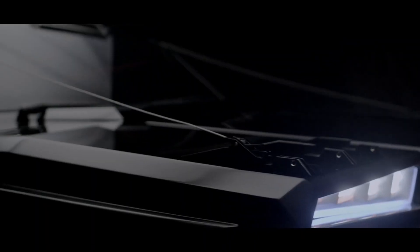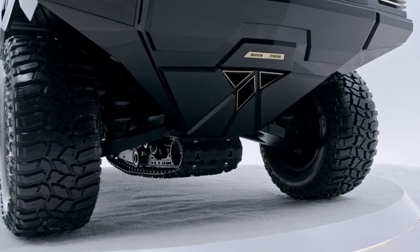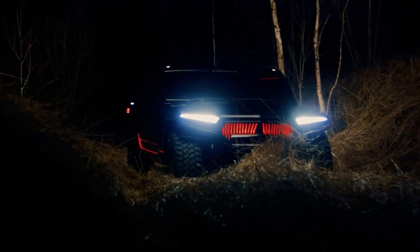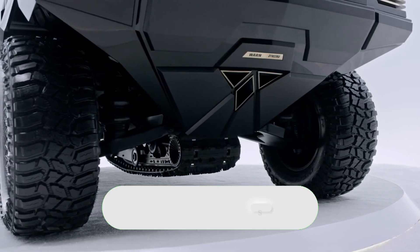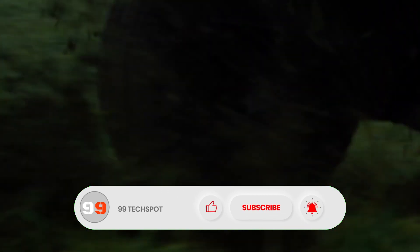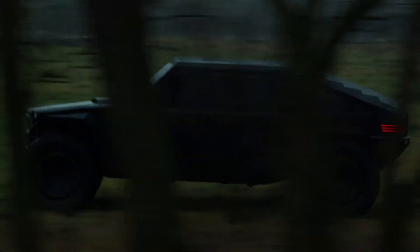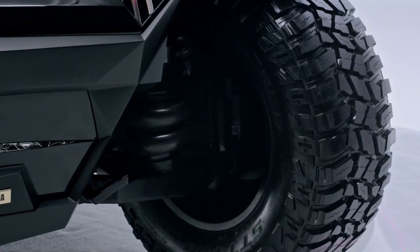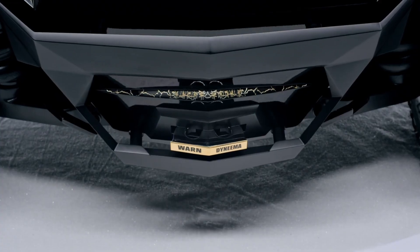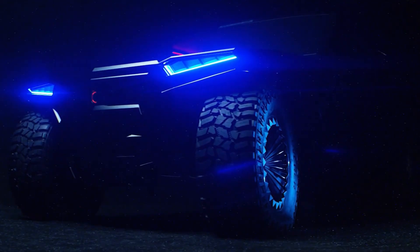It also features an exhaust that Rams Mobile is working on turning into a jet propulsion system. Engine options include the supercharged 6.2-liter LT5 gasoline engine from the 2019 Corvette ZR1 and the 6.6-liter Duramax diesel V8. One of the drivetrains offers a staggering 999 horsepower.